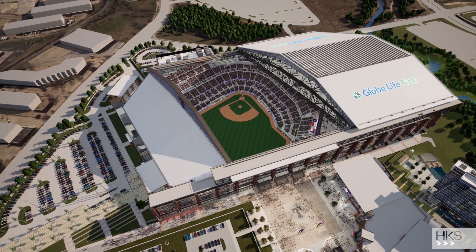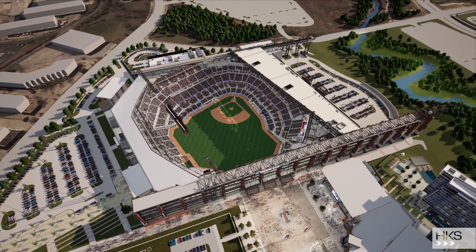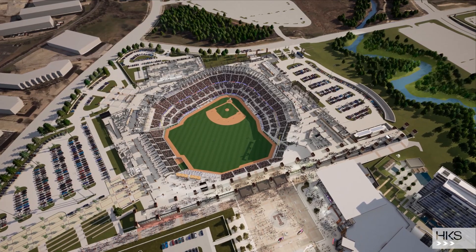This is a ballpark for the Texas Rangers. It's in Arlington, Texas. This is a real project, and it's under construction right now. It'll be open in April 2020.